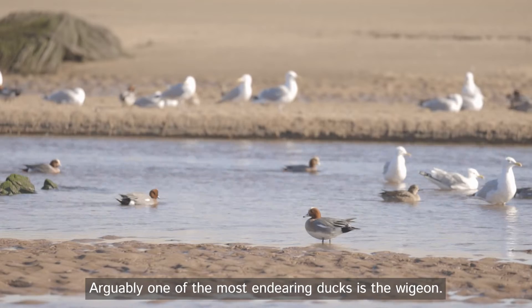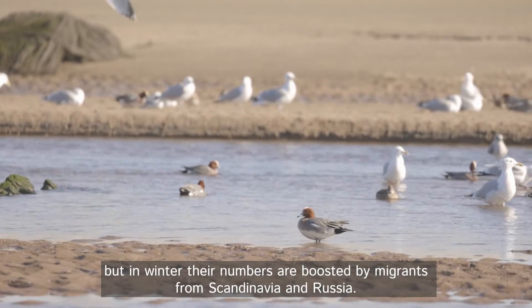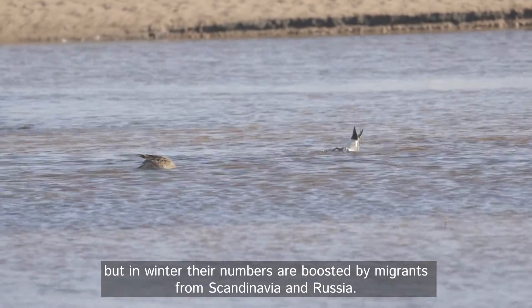Arguably one of the most endearing ducks is the widgeon. They can be seen all year round, but in winter their numbers are boosted by migrants from Scandinavia and Russia.